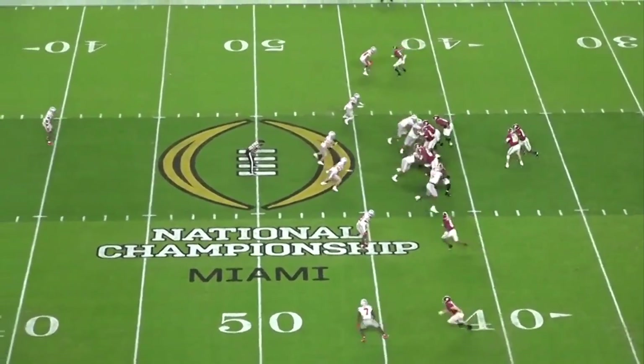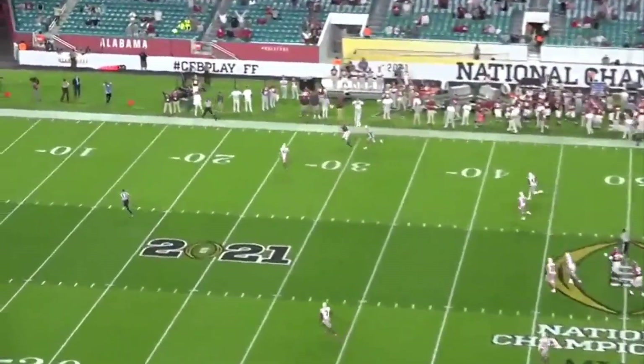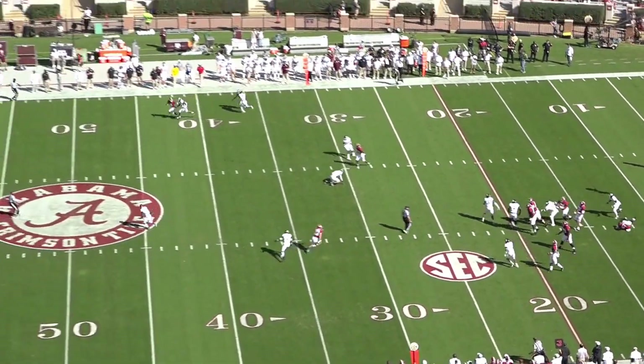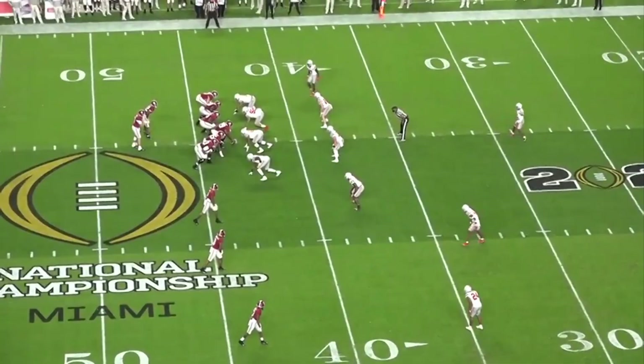While Jones' deep ball isn't anything to write home about, he can make whatever throw you need him to. It limits him in some ways, but for most offenses and throws, he's fine. He made some outbreaking throws from the opposite hash and showed the ability to attack vertically and let his receivers run into the ball on breakaway plays.